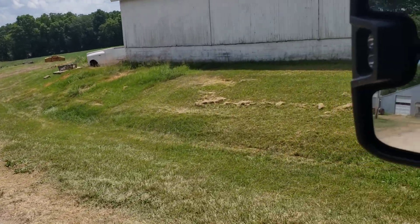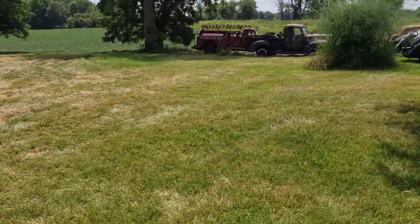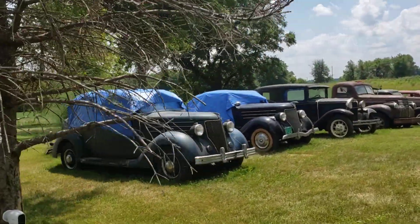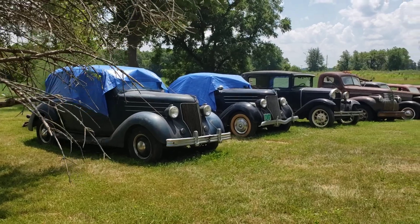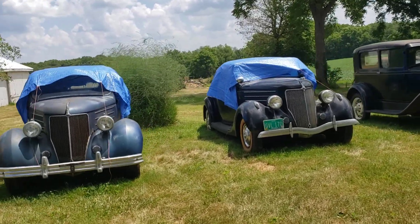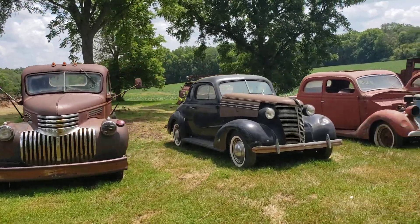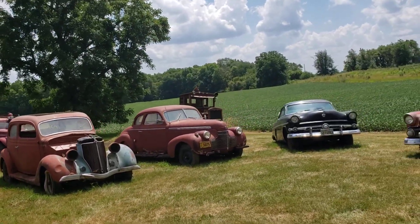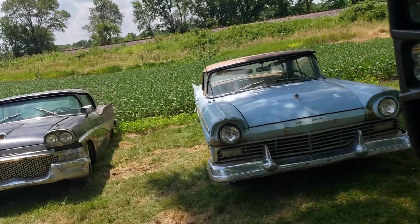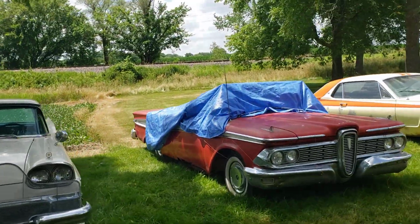We'll just take a quick drive through our vehicles here. We have a '36 Ford, Model A, some really cool stuff there. That is a cabriolet under there. Mack truck back there — these are retractables. That's all convertible.